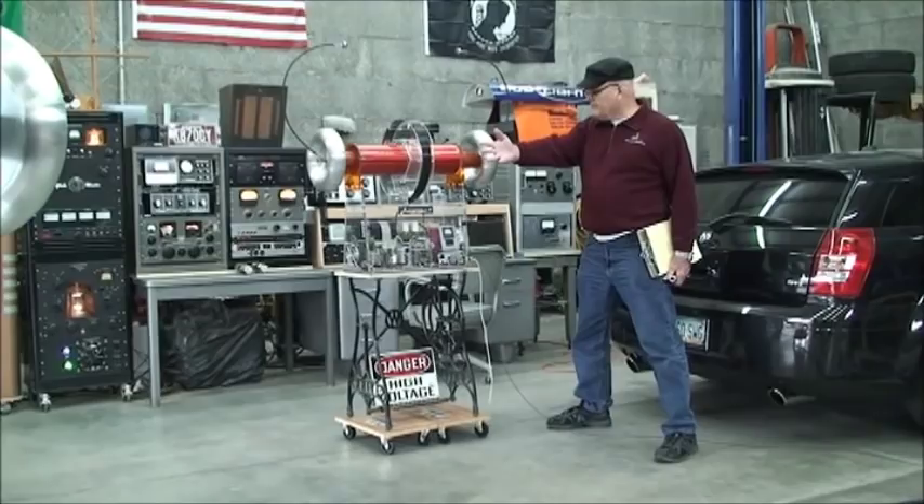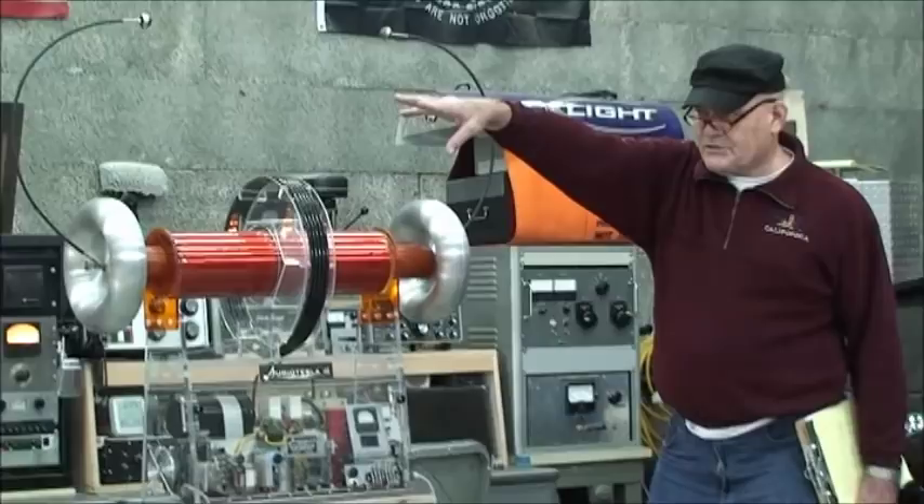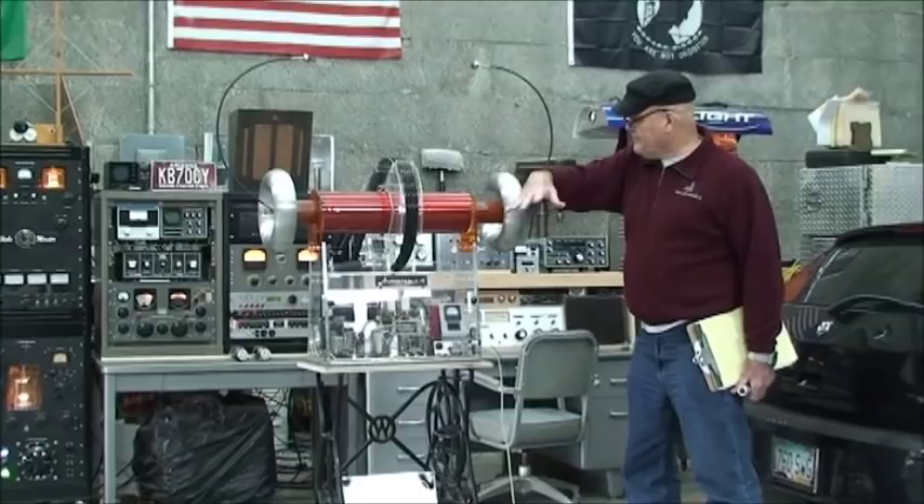We have a smaller version — the little brother of the big AudioTesla Hellcat. This little guy right here is approximately the same; it's just a scaled-down version of the large Tesla coil, which is the AudioTesla Hellcat. This secondary right here is free floating, just like the secondary on the Hellcat.